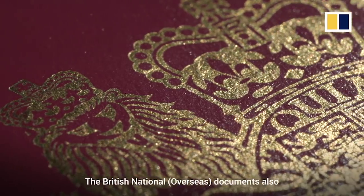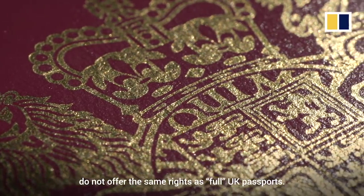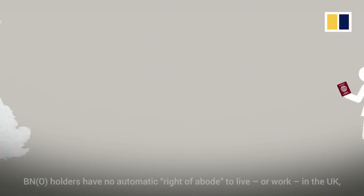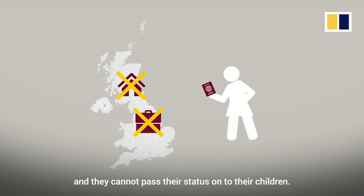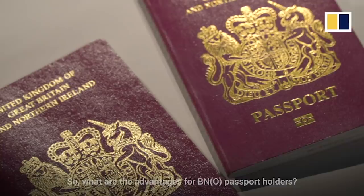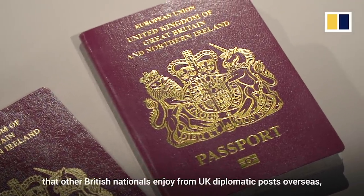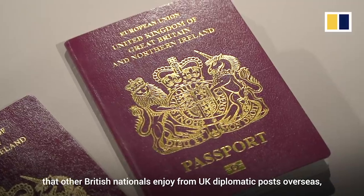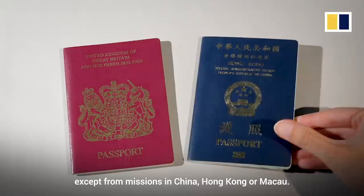The British National Overseas documents also do not offer the same rights as full UK passports. BNO holders have no automatic right of abode to live or work in the UK, and they cannot pass their status on to their children. BNO holders can expect the same level of support that other British nationals enjoy from UK diplomatic posts overseas, except for missions in China, Hong Kong or Macau.